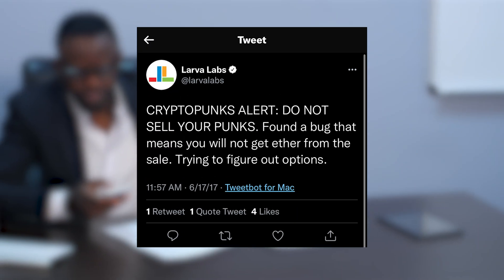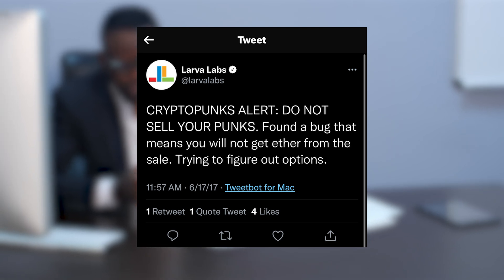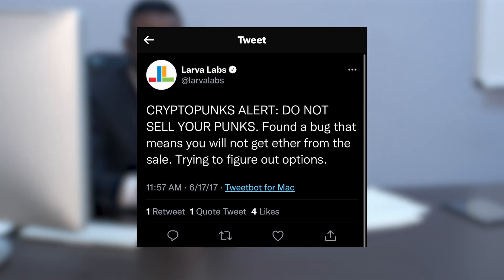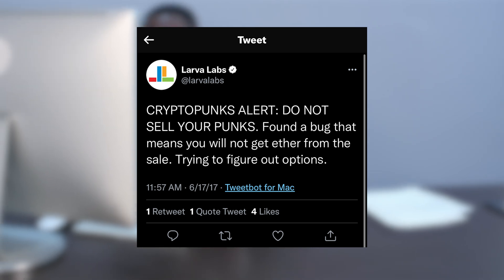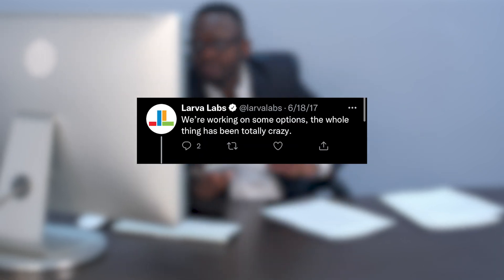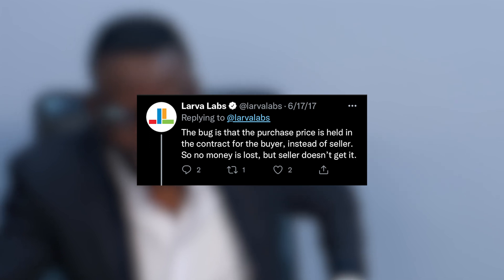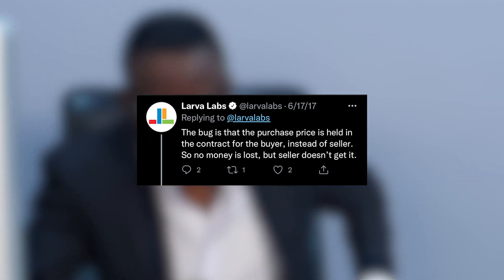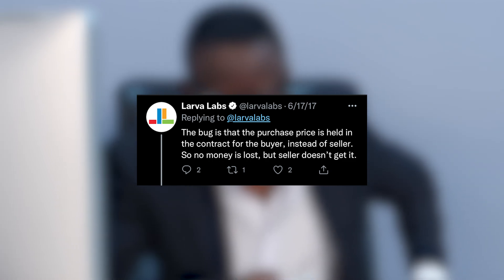Owners were warned not to interact with their Punks until the issue was resolved. On June 17th, 2017, Larvalabs alerted everyone through a tweet stating: 'CryptoPunks alert. Do not sell your Punks. Found a bug that means you will not get ETH from the sale. Trying to figure out options. The whole thing has been totally crazy. The bug is that purchase price is held in the contract for the buyer instead of the seller — so no money is lost, but the seller doesn't get it.'